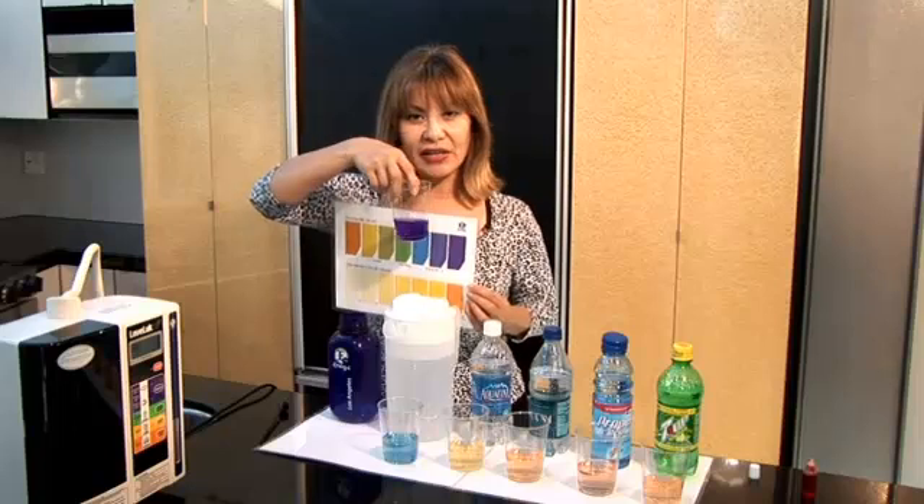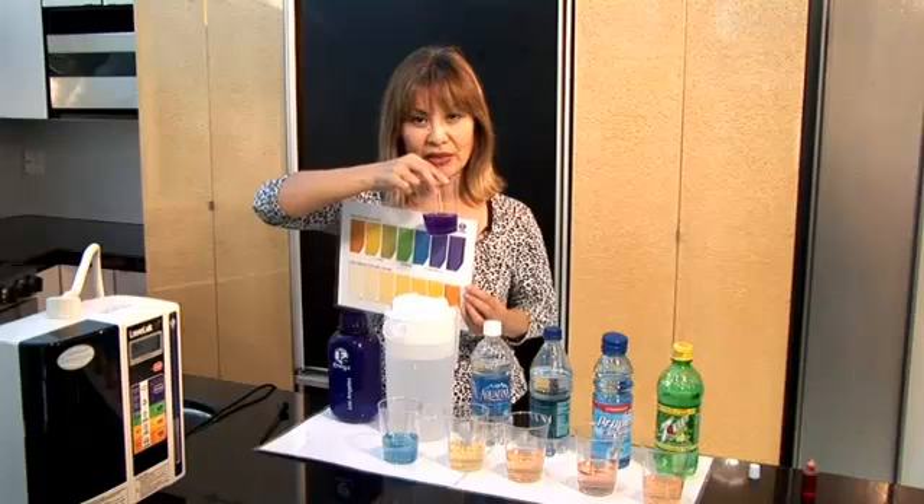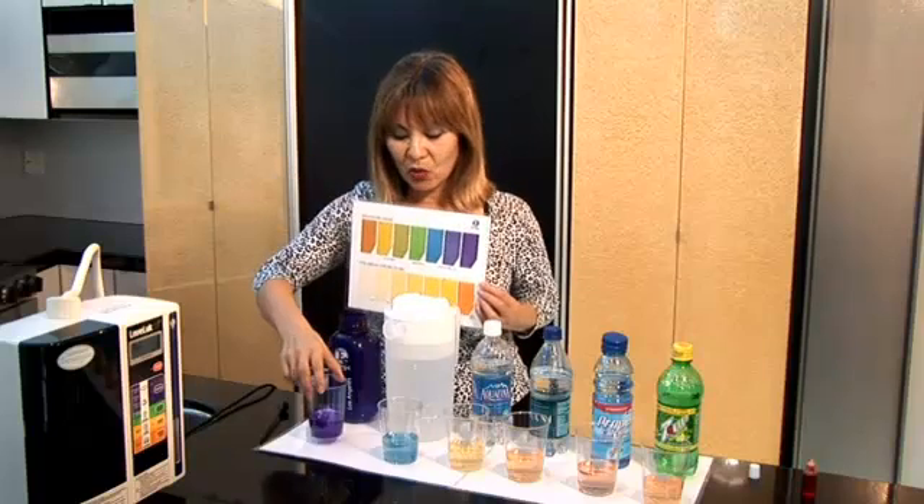And here's our Kangen water. You can see that this is the optimum level of alkalinity that you want to be drinking — the Kangen water.